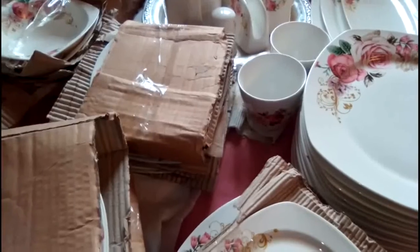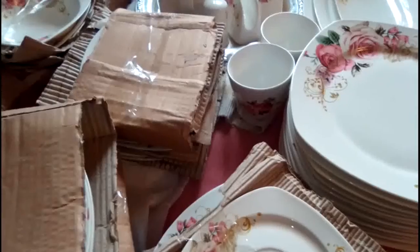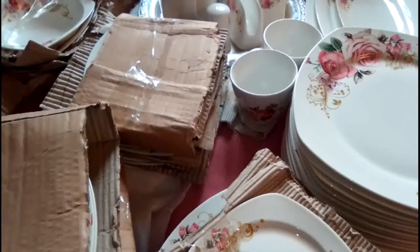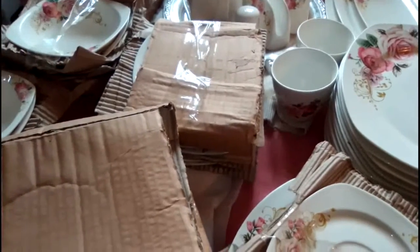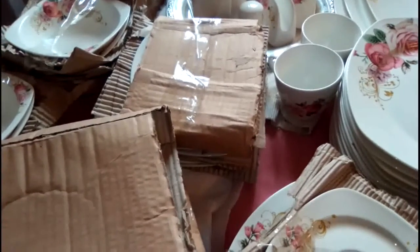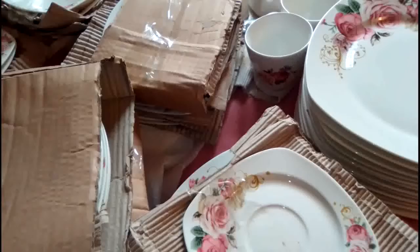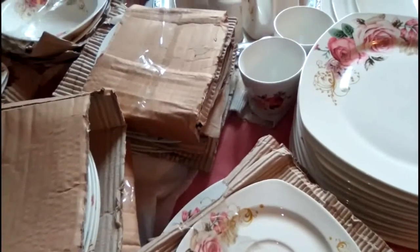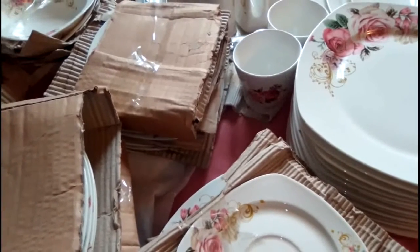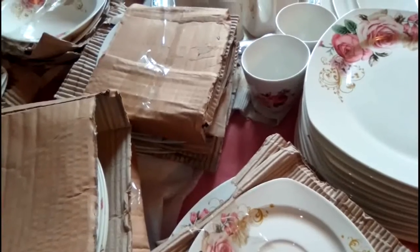There is a soup bowl missing and a salt shaker. So the seller — I'll find the name — he gave me a discount because the set was 28,000 and he gave it to me at 25,000.